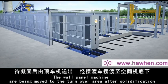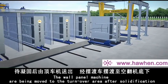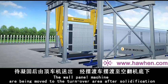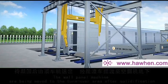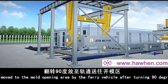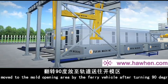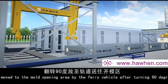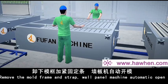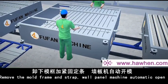After solidification, the wall panel machines are moved to the turnover area. They are then moved to the mold opening area by the ferry vehicle after turning 90 degrees.